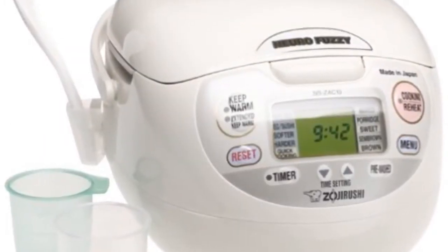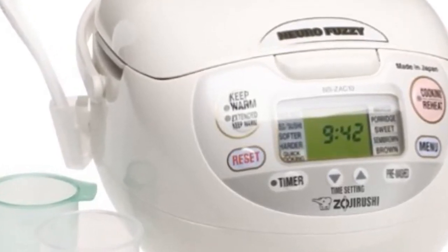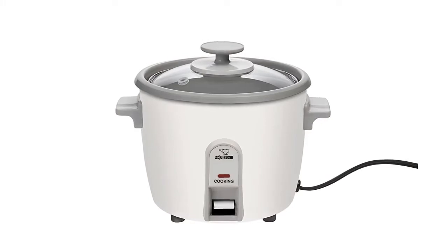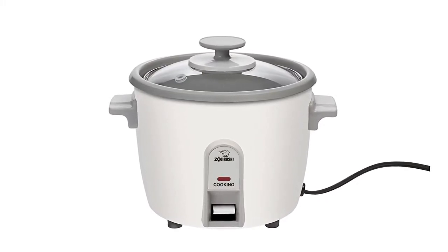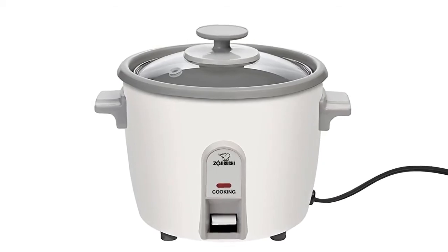Quinoa and black rice are cooked on the regular brown rice mode. You cannot cook beans, but you can cook pasta, risotto, steel cut oats, grits, jasmine and basmati rice, and more. Porridge is an old word for cooked breakfast cereals. It will cook all types of rice perfectly. Do not use metal utensils — use wood, rubber, or plastic. Wash the inner lid and inside the pot by hand.